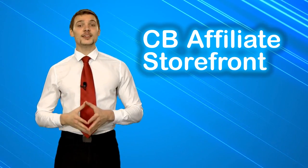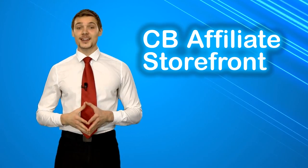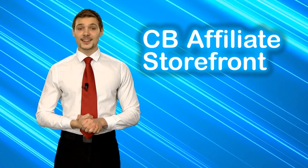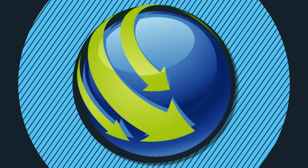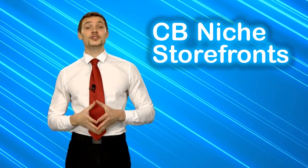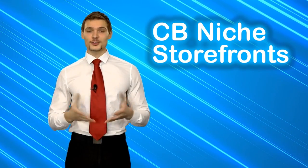You are in business from the next moment onwards, and for each sale generated from your storefront, your Clickbank.com account gets credited automatically. In case you wish to promote only a certain kind of products that belong to a particular niche, you will have the option of 60 pre-made niche storefronts to choose from.